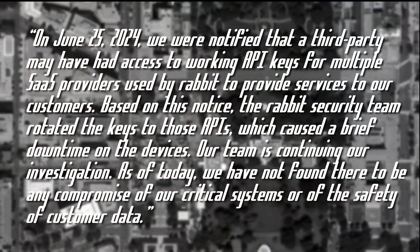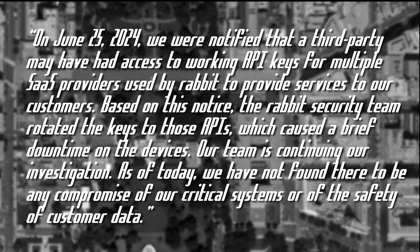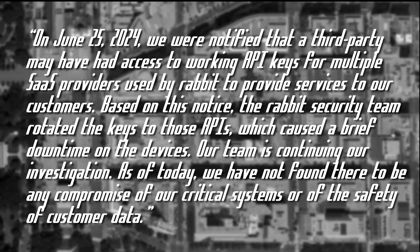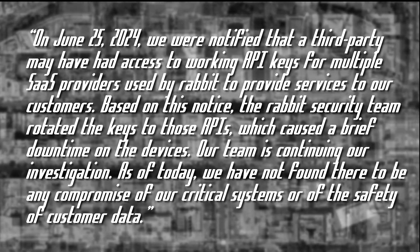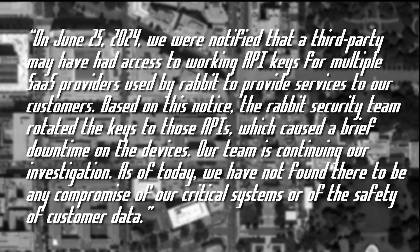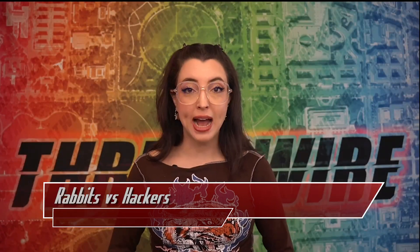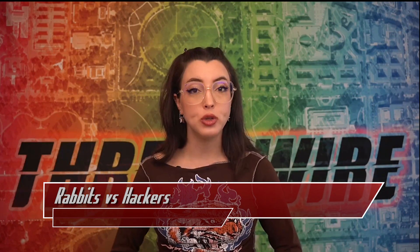Rabbit's official statement read: 'On June 25th, 2024, we were notified that a third party may have had access to working API keys for multiple SaaS providers used by Rabbit to provide services to our customers. Based on this notice, the Rabbit security team rotated the keys to those APIs, which caused a brief downtime on our devices. Our team is continuing our investigation. As of today, we have not found there to be any compromise of our critical systems or of the safety of customer data.' Rabbit finally quietly published updates about the fact that R1 did have its source code accessed and that they were finally responding to the issue by rotating the keys.